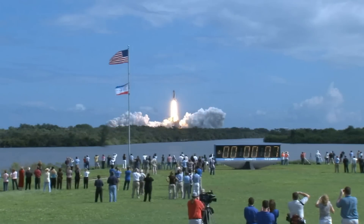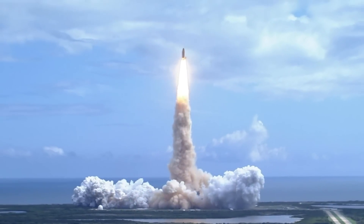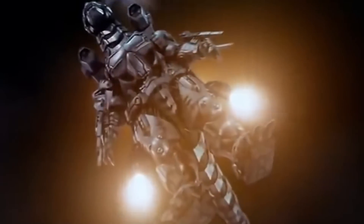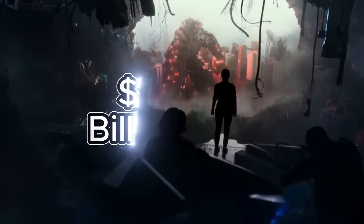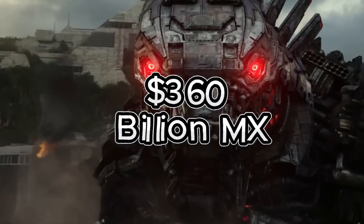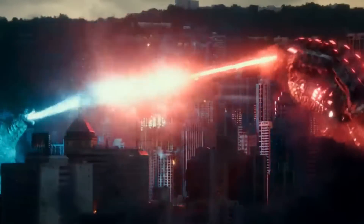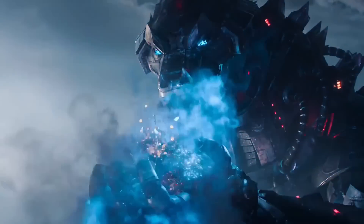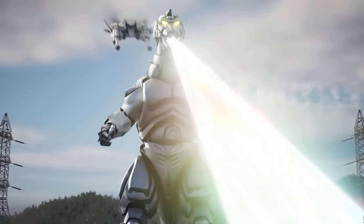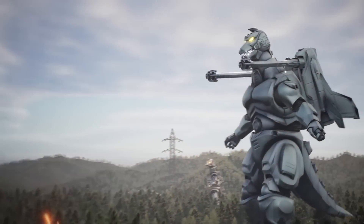Its most iconic weapon, the Proton Scream, could be compared to a portable Large Hadron Collider. The actual Large Hadron Collider costs $10 billion to build, but considering the Proton Scream's power would double that cost, adding $20 billion — approximately 360 billion Mexican pesos. On top of its propulsion and weapons, Mechagodzilla is also equipped with mechanical saws, laser defense systems, and potentially self-diagnostic technology for repairs during combat.